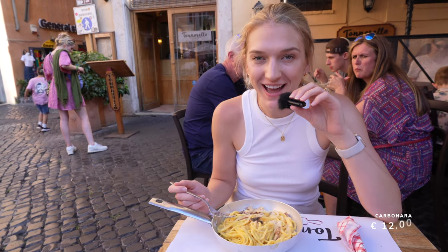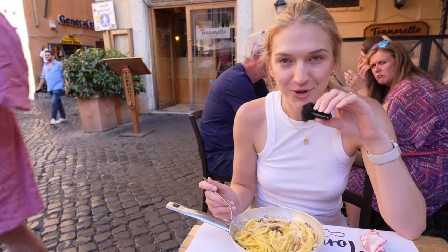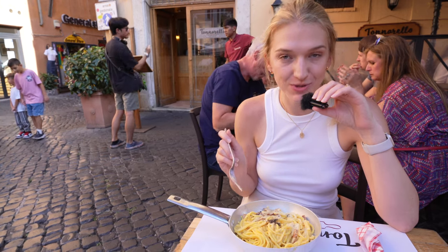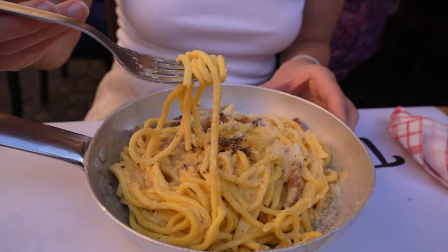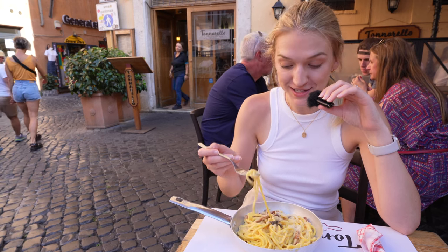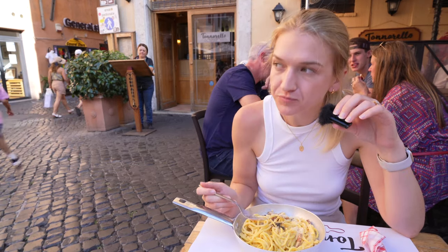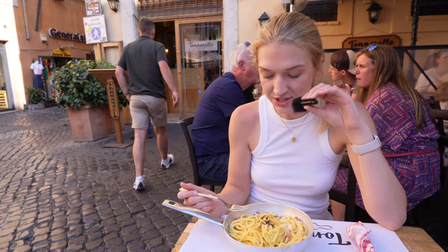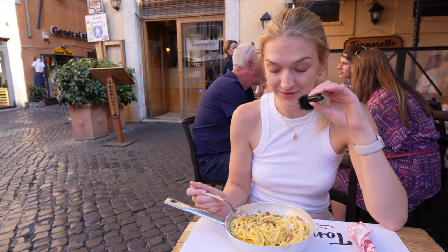Here we have the carbonara at Tonnarello — apparently the most famous dish here. The last spot we had carbonara used rigatoni noodles; here they use more of a spaghetti noodle, which is probably more traditional. There are also heaping slices of bacon and it looks super creamy, with amazing presentation in the pan. You can really taste the egg in that sauce and it coats each individual noodle so well. This is a lot of food, but I have a feeling we're going to finish it all.